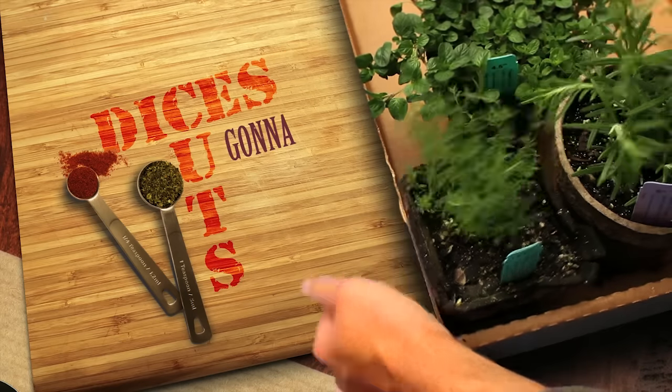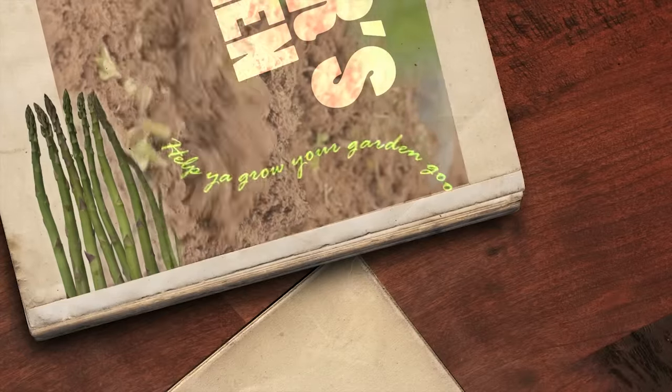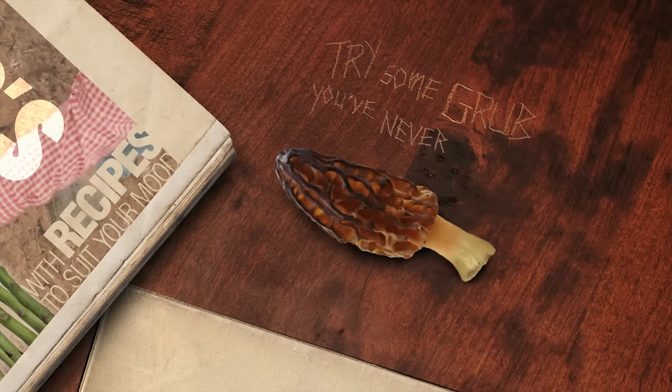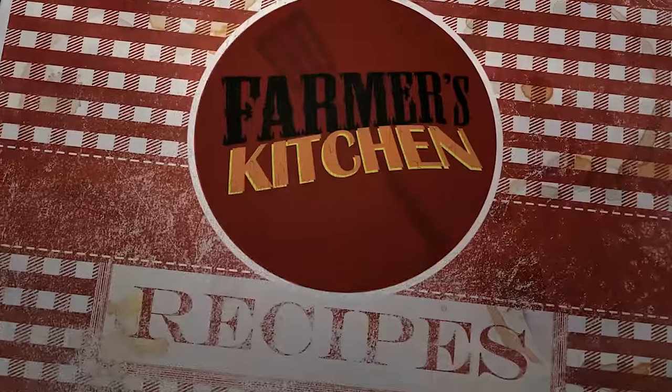Slices, cuts and dices, gonna slash your grocery prices right here in farmer's kitchen. Help you grow your garden good with recipes to suit your mood. Try some grub you've never tried before — smash it with a wooden mallet, gonna educate your palate right here in farmer's kitchen.